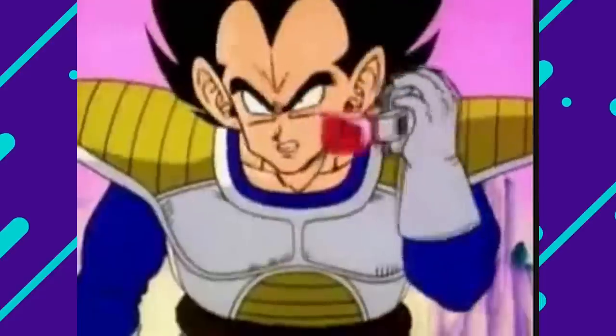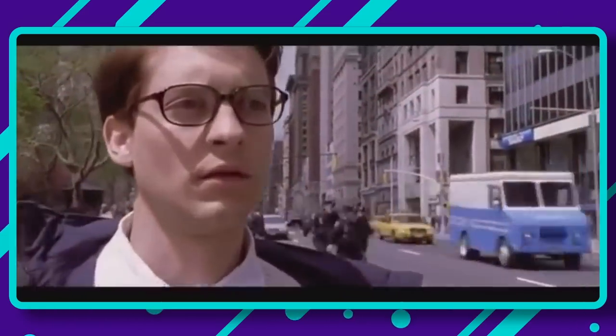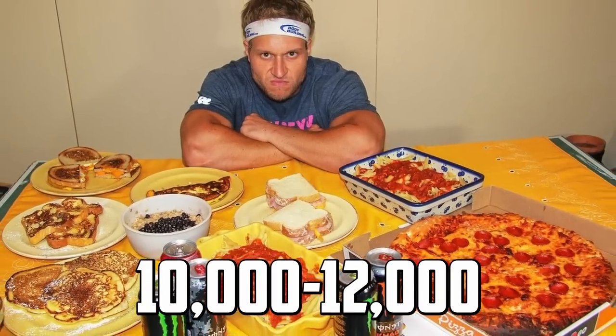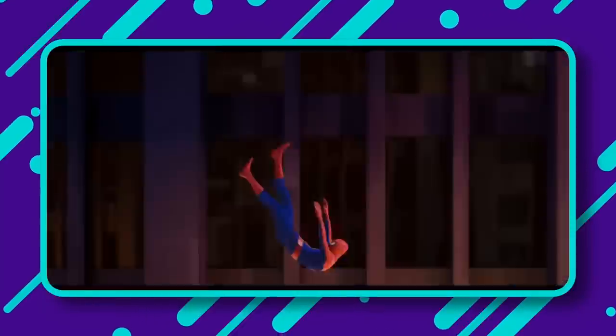Now, what does Spider-Man eat? He eats like a New Yorker — hot dogs, pizza, burgers, hoagies, Chinese takeout — just stuff to fuel himself throughout the day. It's similar to Michael Phelps, who ate around 10,000 to 12,000 calories per day when competing in the Olympics, or Brian Shaw, who consumed 15,000 to 20,000 calories prepping for strongman competitions. With his metabolism and activity level, Spider-Man burns an insane amount of calories every hour on the hour.